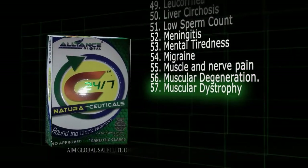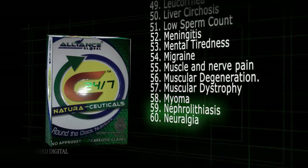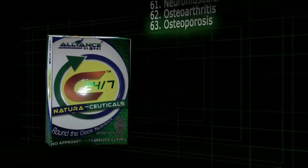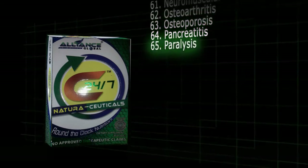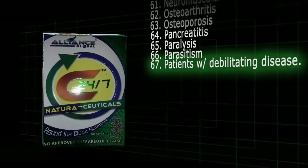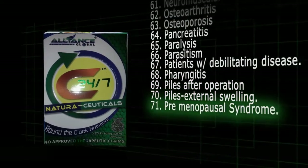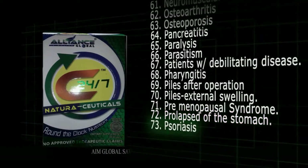57. Muscular dystrophy. 58. Myoma. 59. Nephrolithiasis. 60. Neuralgia. 61. Neuromuscular disorder. 62. Osteoarthritis. 63. Osteoporosis. 64. Pancreatitis. 65. Paralysis. 66. Parasitism. 67. Patients with debilitating disease. 68. Pharyngitis. 69. Piles after operation. 70. Piles external swelling. 71. Premenopausal syndrome. 72. Prolapse to the stomach. 73. Psoriasis.